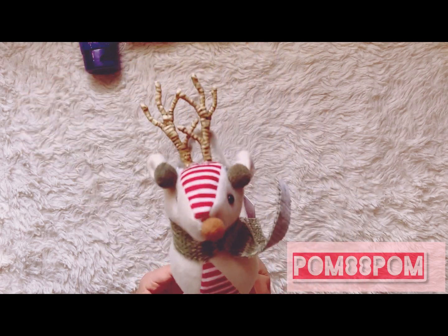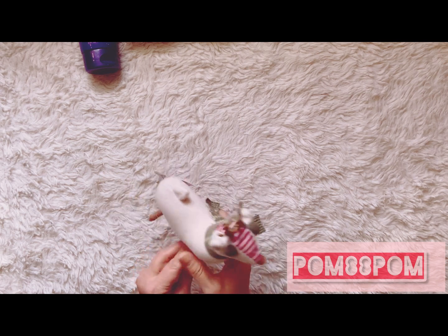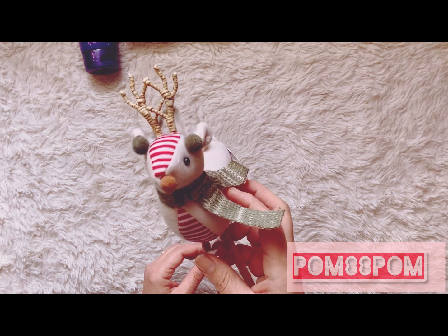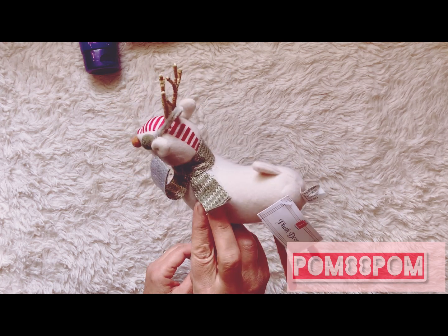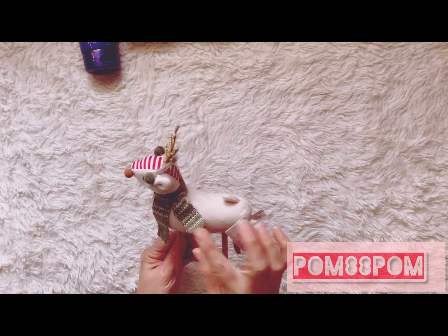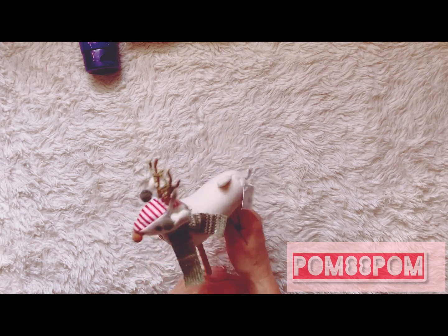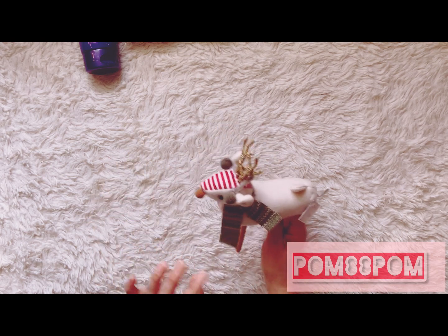At Target I picked up this cute little plush deer. I thought it would be really cute to put in the living room or in the kitchen background near the cocoa area. I don't have a cocoa bar but I have counters — I don't really do the whole decorating territory thing, although I would like to.